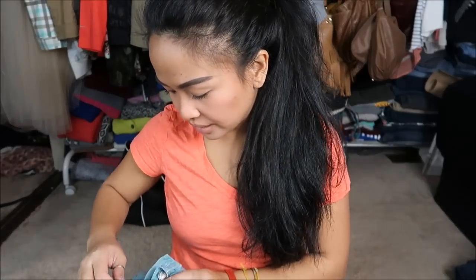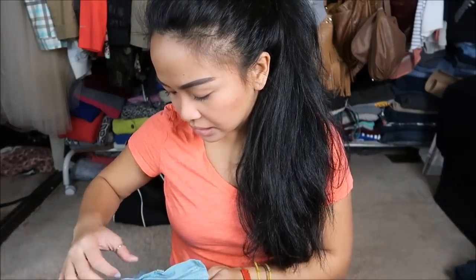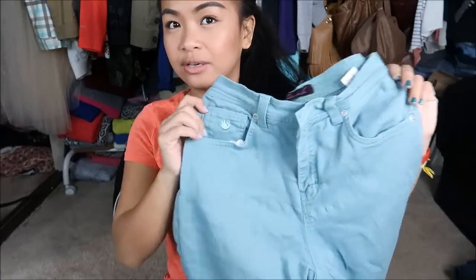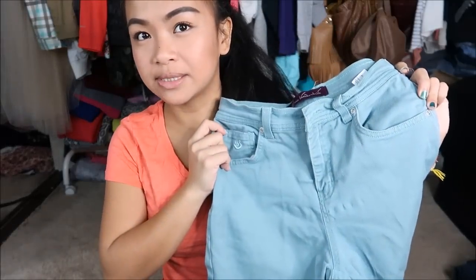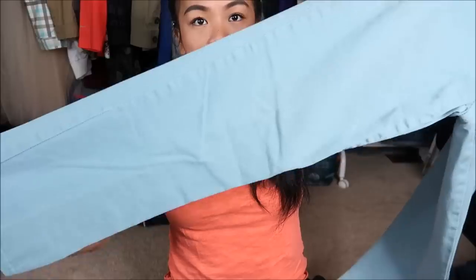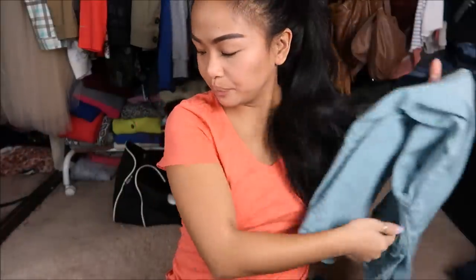The next one I have is by Gloria Vanderbilt in a size four petite. It is this really interesting color — I don't know if it'll capture on camera, but it's like a seafoam type of green and it looks like it is a bootleg cut. It's more of a light wash type of jean.